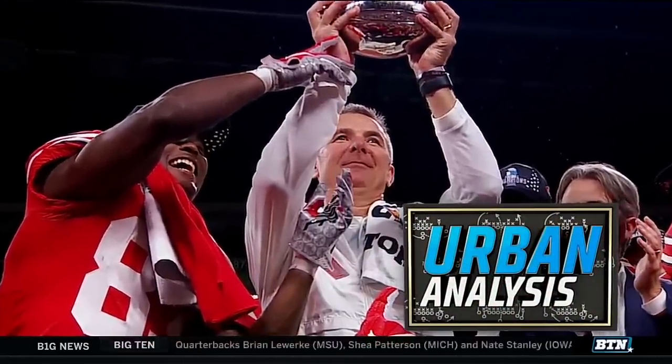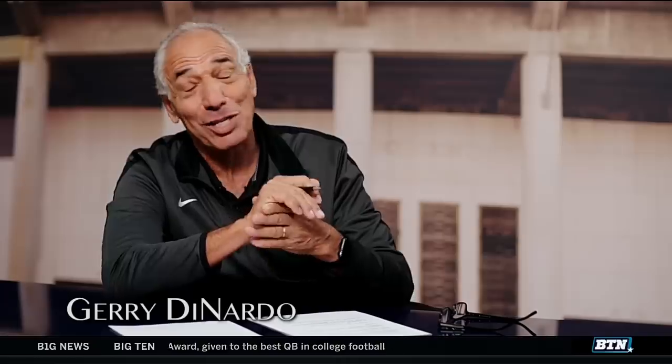Coach, the last few years Michigan's defense statistically has been one of the best in the country, especially going against teams like Iowa, pro formation teams, and that once again has proved itself last Saturday against Iowa.